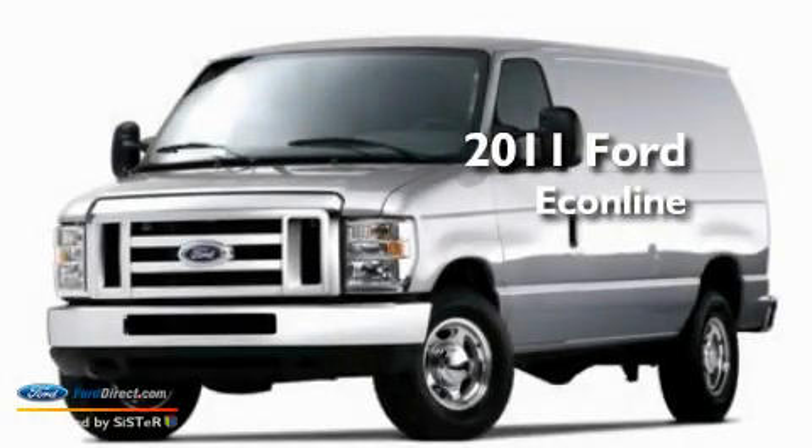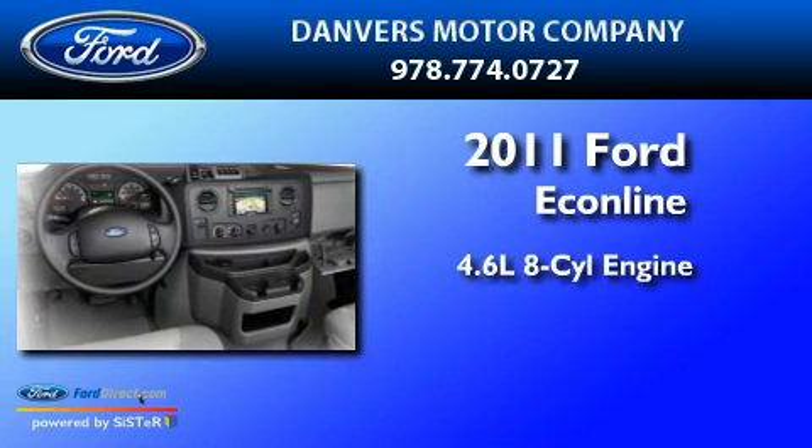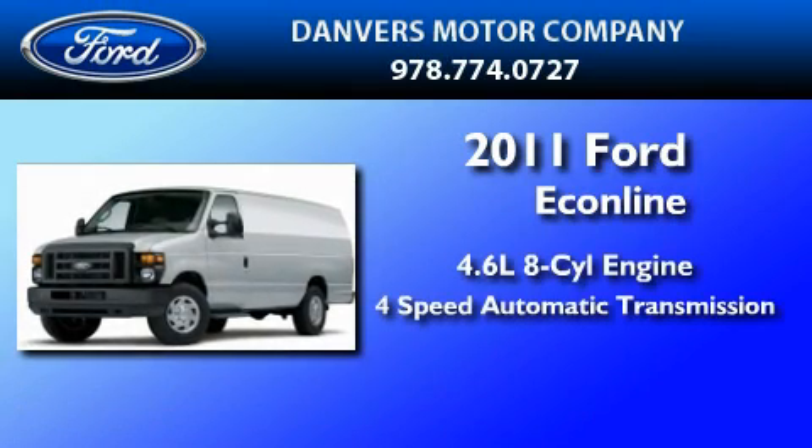This is a brand new 2011 Ford EconoLine. It features a 4.6 liter 8-cylinder engine and a 4-speed automatic transmission.